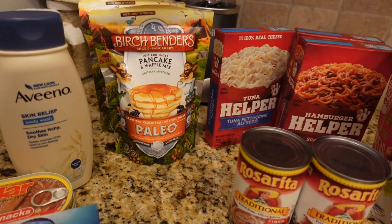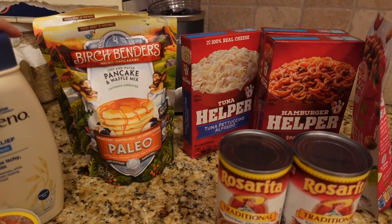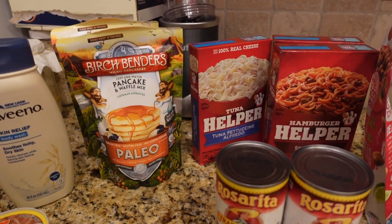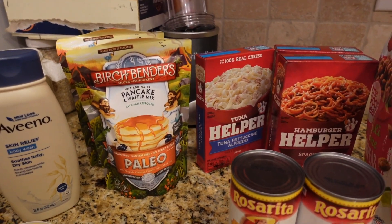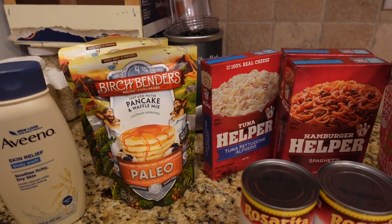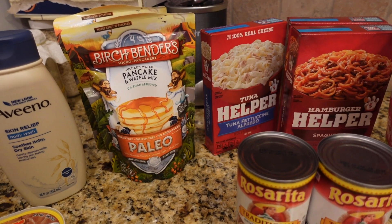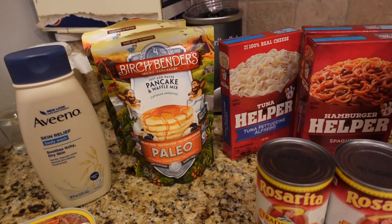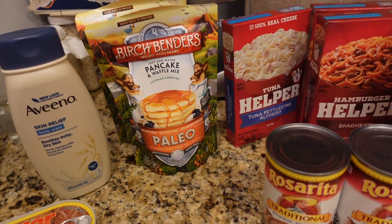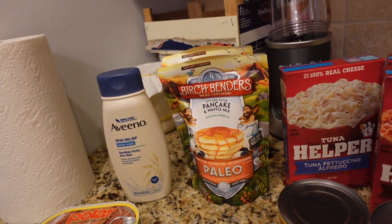I want to show you a quick Amazon Pantry haul that I ordered. I believe if you have Amazon Prime, you get free shipping if you order $25 or more. And if you don't have Amazon Prime, you still have to pay $5.99 no matter what your total order is.